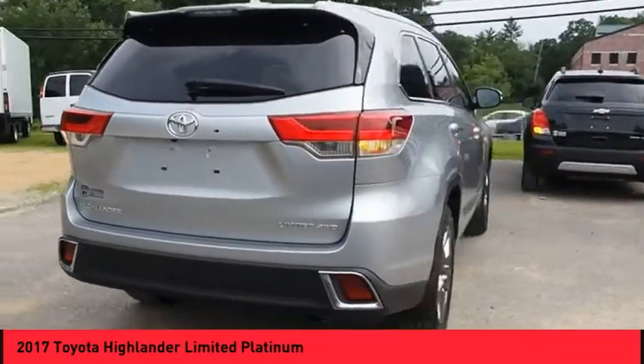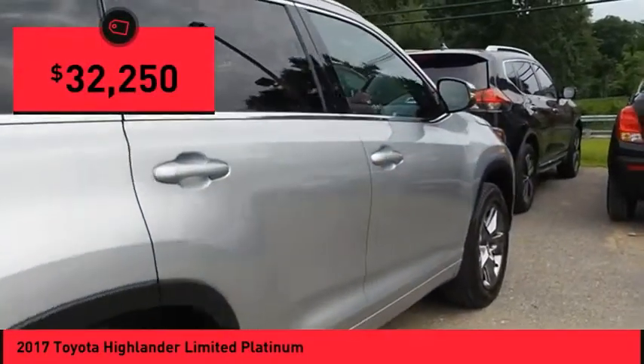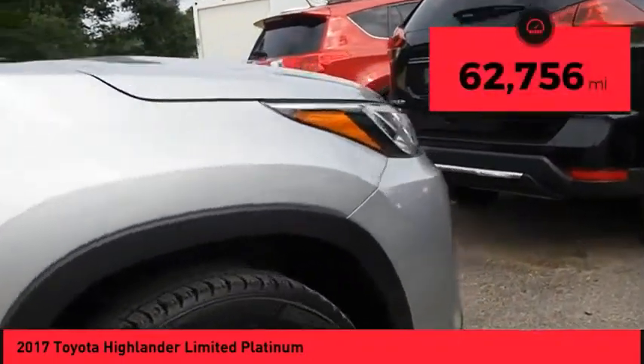A 2010 top safety pick, the Highlander is where substance meets style and is priced below $35,000. This vehicle has less than 65,000 miles.